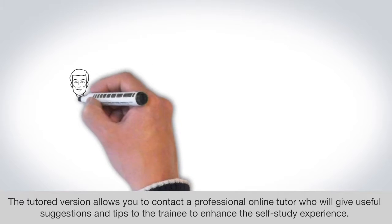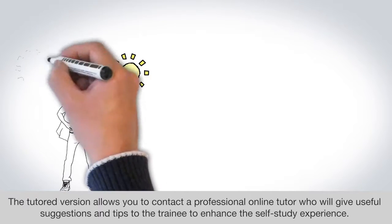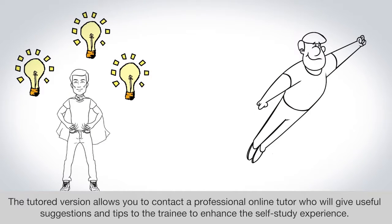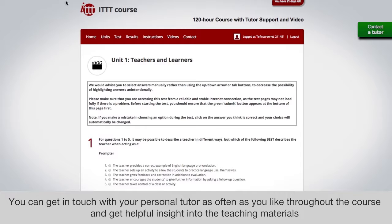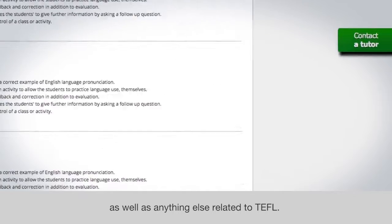The tutored version allows you to contact a professional online tutor who will give useful suggestions and tips to the trainee to enhance the self-study experience. You can get in touch with your personal tutor as often as you like throughout the course and get helpful insight into the teaching materials as well as anything else related to TEFL.